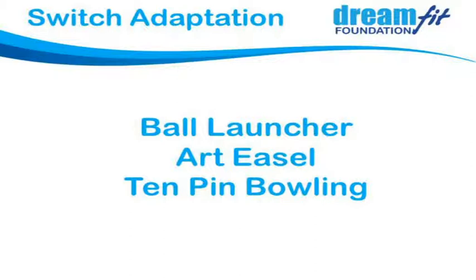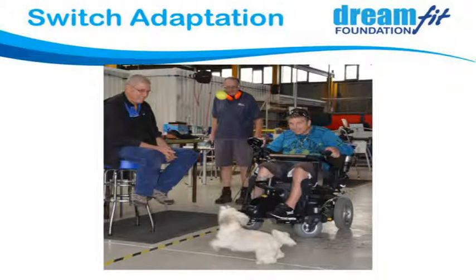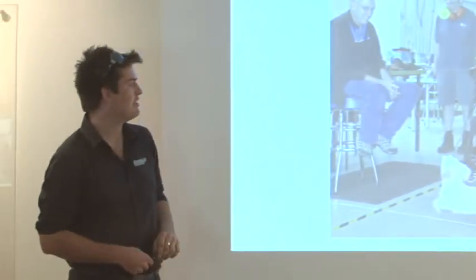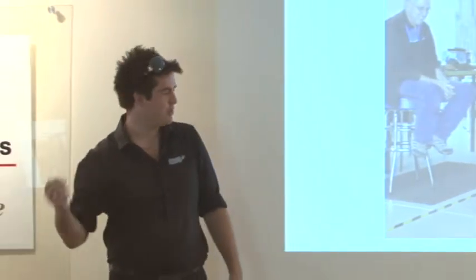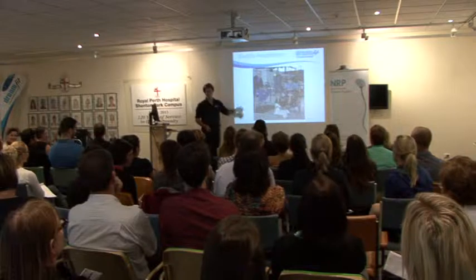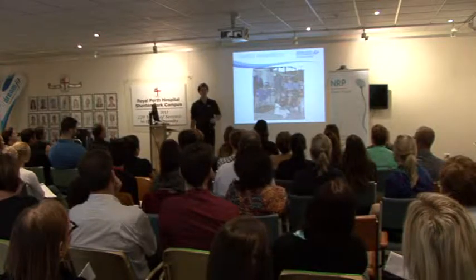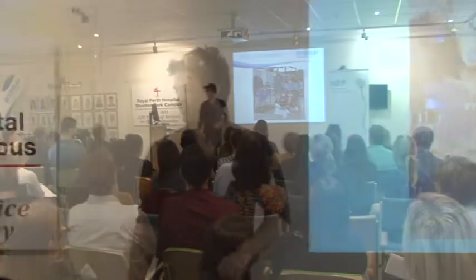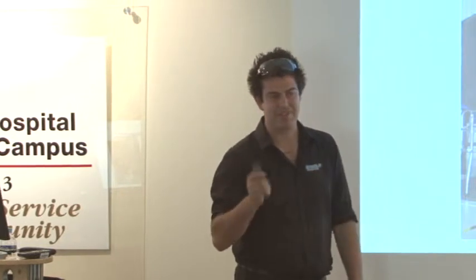We also do a lot of switch adaptation — making things controllable. For example, this is a little ball launcher we modified for a guy who wanted to play ball with his puppy. He found a tennis ball launcher on eBay for $50, mounted it between his legs, wired a switch into his handlebars, and now he can hit the button and the ball shoots out from underneath his wheelchair. He trained his dog to return the ball and drop it back. We're actually doing another one for a guy with a chihuahua, so we're using ping pong balls — the tennis ball is a bit bigger than the dog.